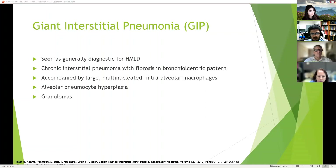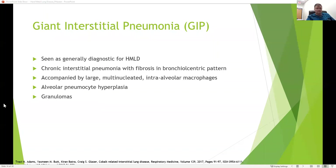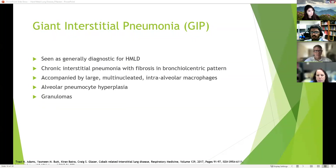On lung biopsy, finding chronic interstitial pneumonia with fibrosis in a bronchiolocentric pattern along with those previously mentioned giant cells was for a long time thought to be pathognomonic for giant interstitial pneumonia. More recent studies show it isn't always the case, but it is strongly suggestive of hard metal lung disease when there is an exposure history. You might also see alveolar pneumocyte hyperplasia and potentially granulomas, though that's not always seen.